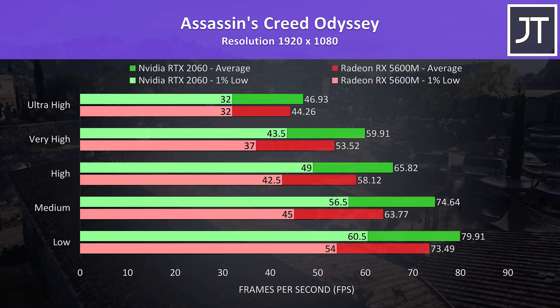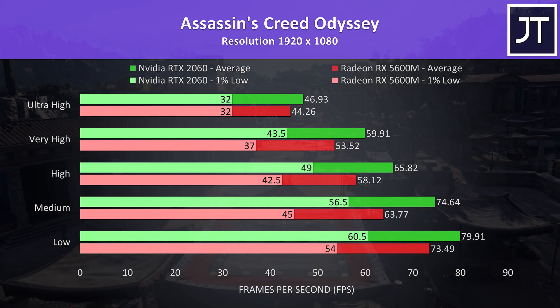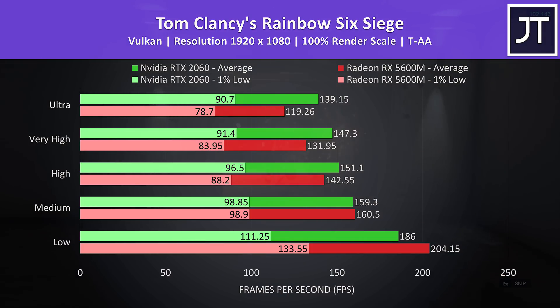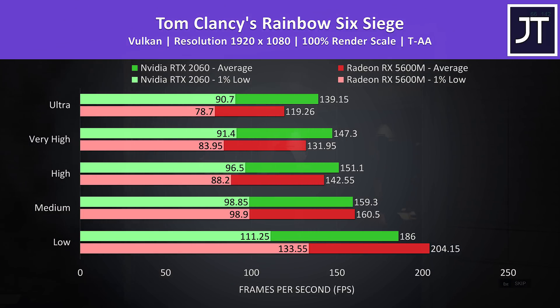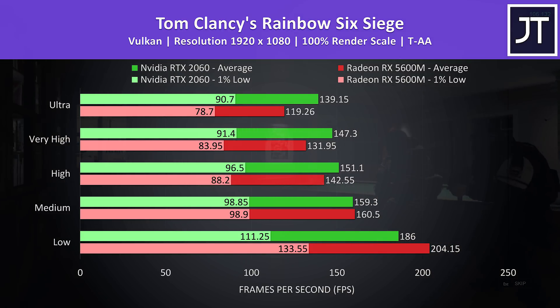Assassin's Creed Odyssey was tested with the built-in benchmark. This was another title where the 2060 was in front regardless of setting level, though at max settings this was just a 6% higher average frame rate. Rainbow Six Siege was also tested with the built-in benchmark. The 5600M had leads at low and medium settings, but then at higher levels which are presumably more GPU-bound, the 2060 takes the lead with a decent 17% higher average frame rate at ultra.